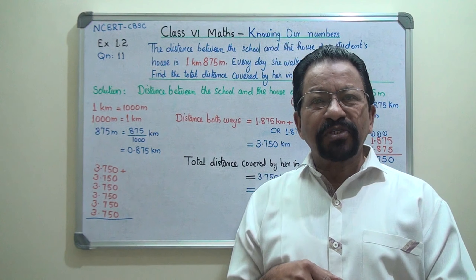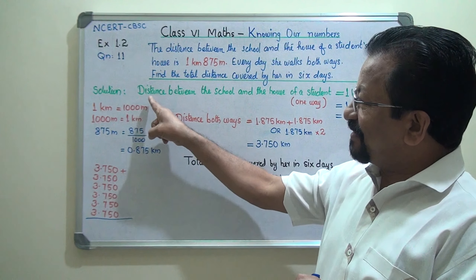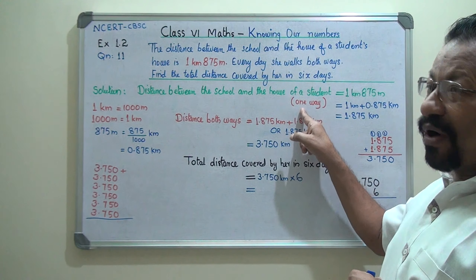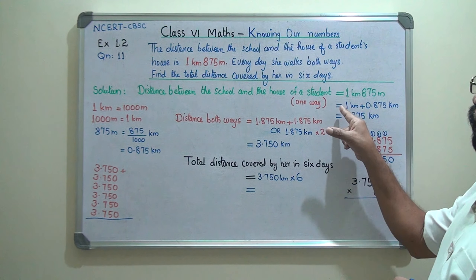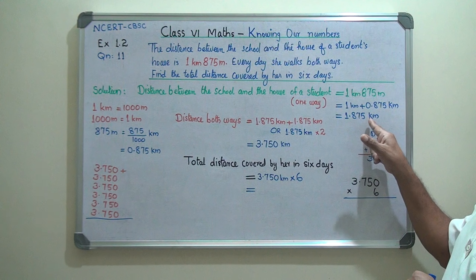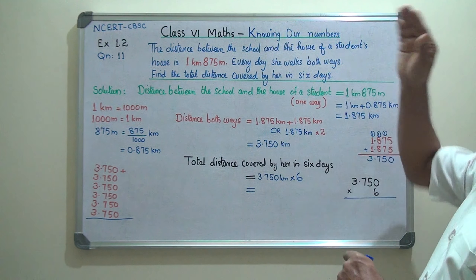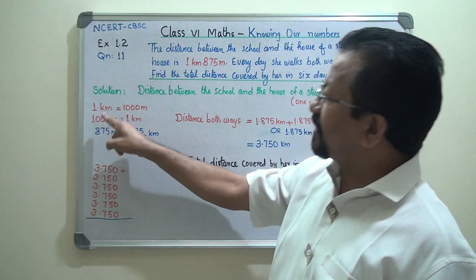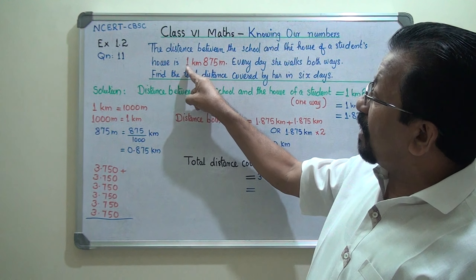In one day, how much does she walk? She walks to and fro — going and coming back. The distance between school and house one way is 1 kilometer 875 meters, which equals 1 kilometer plus 0.875 kilometer, that is 1.875 kilometers. If you convert to meters instead, 1 kilometer 875 meters becomes 1875 meters — a big figure.